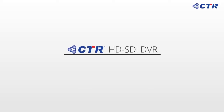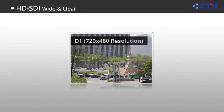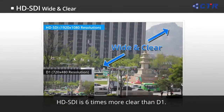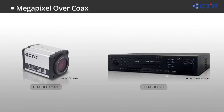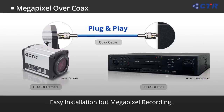Now look at what makes the CK series HD DVR so special. The resolution and picture quality of HD is more than six times wider and clearer than that of D1. It is even easier to obtain Full HD resolution over coax with the CK series HD DVR — simply connect the HD camera and DVR using coax cable, just like connecting analog but with megapixel resolution.